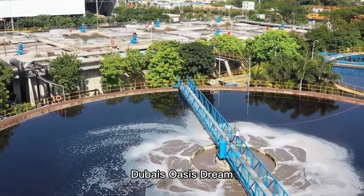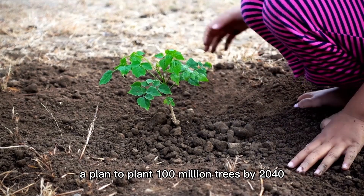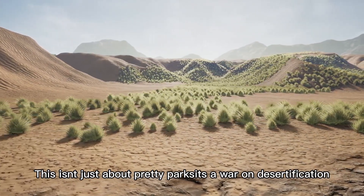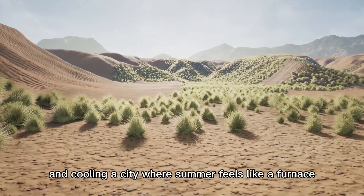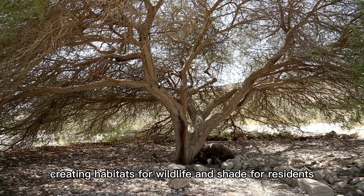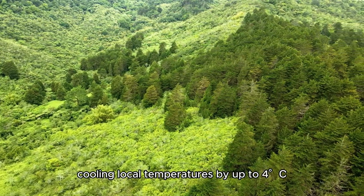Dubai's boldest vision yet is the Green Dubai Initiative: a plan to plant 100 million trees by 2040, transforming barren sands into fertile oases. This isn't just about pretty parks — it's a war on desertification, boosting soil fertility and cooling a city where summer feels like a furnace. Native trees like Ghaf and Sidr, built to survive the desert's wrath, are the stars, creating habitats for wildlife and shade for residents. The Hatta Green Belt has planted 2 million trees since 2023, cooling local temperatures by up to 4°C.